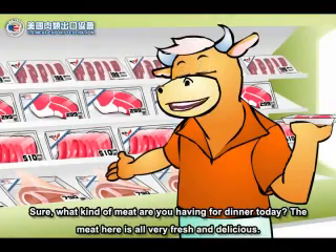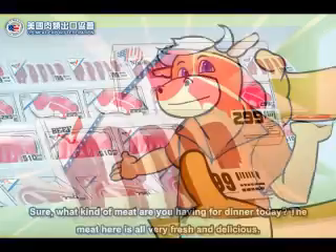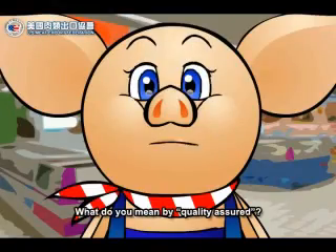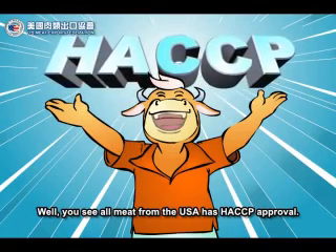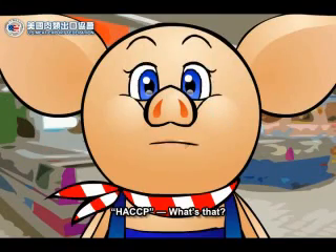What kind of meat are you having for dinner today? The meat here is all very fresh and delicious, especially meat from the USA since it's quality assured. What do you mean by quality assured? Well, you see, all meat from the USA has HACCP approval. HACCP? What's that?